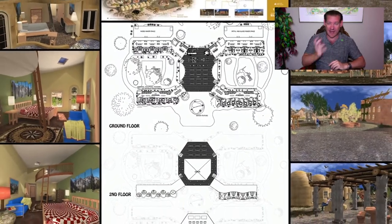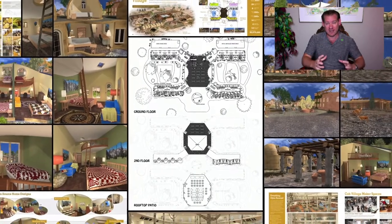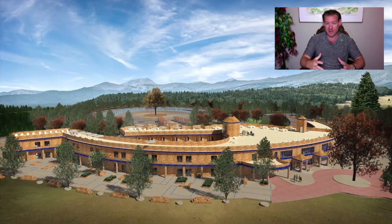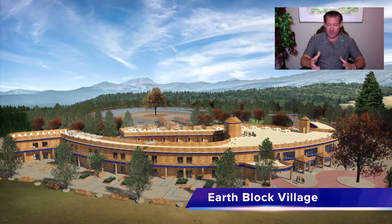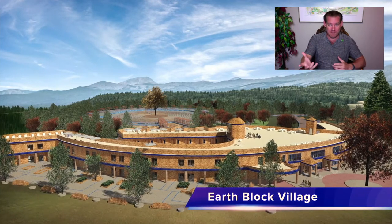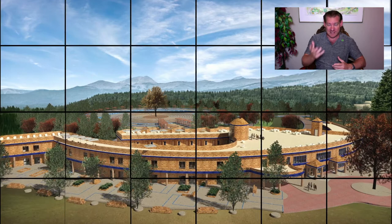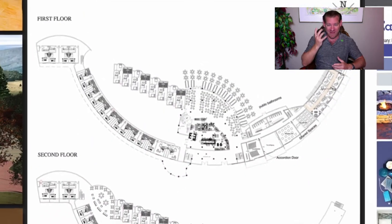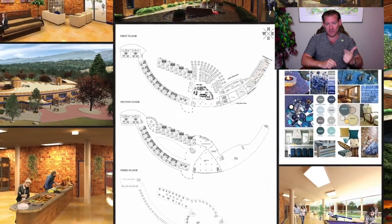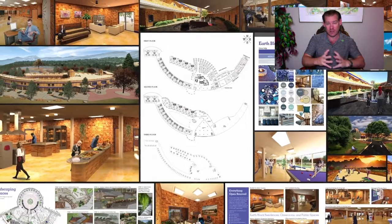Why send aid to Africa when we can teach people how to build teacher demonstration hubs there that will provide what they need and teach others how to build them as well? People taking resources from where they're abundant and bringing them to where they're needed most — teaching people how to replicate that. That's our idea for creating a new global eco-cooperative: make it easy enough, affordable enough, and demonstrate it as attractive enough so this idea will go viral and spread on its own.